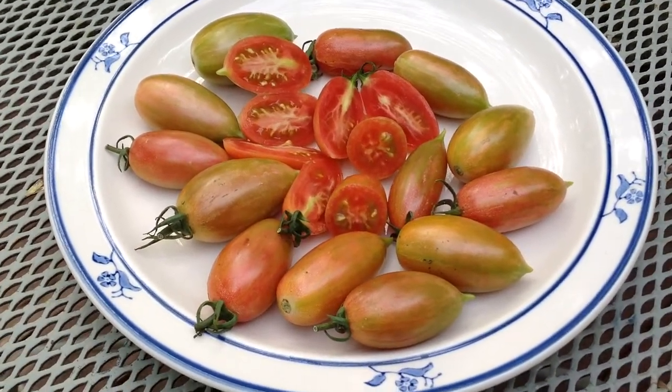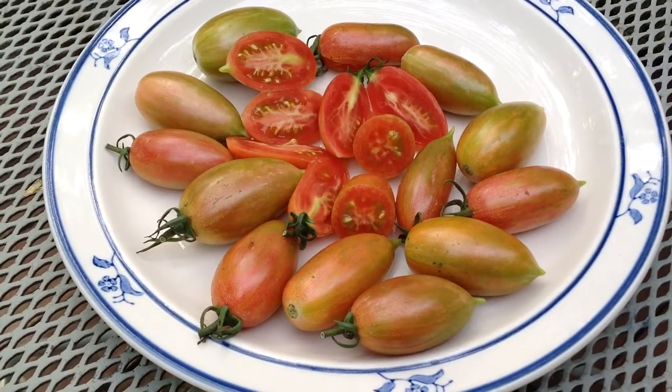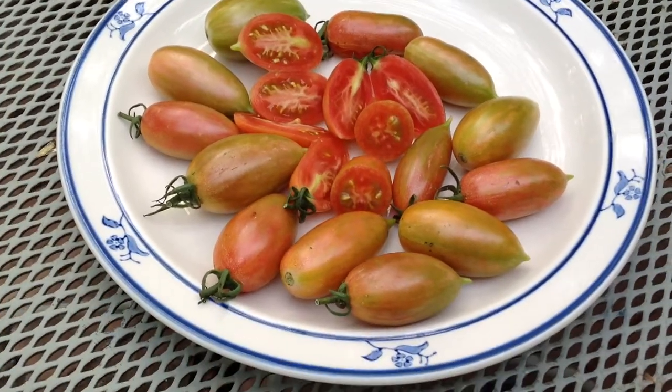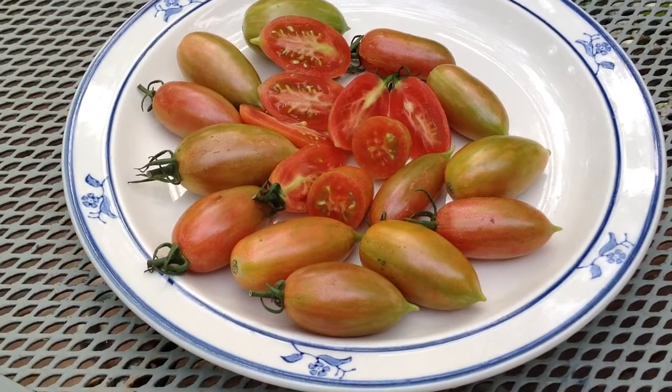This is the result: very short, compact vines, perhaps a foot and a half to two feet tall, covered with fruits — almost like a decorative plant. I mean literally hundreds and hundreds of fruits on each plant.